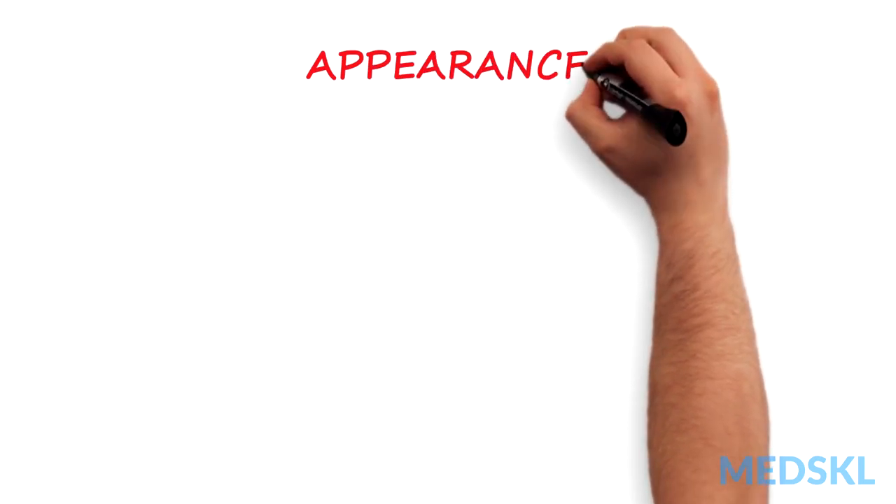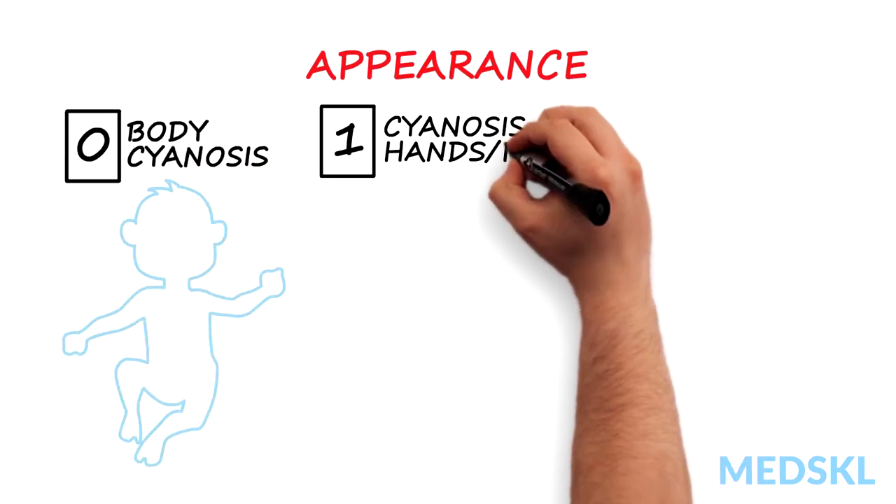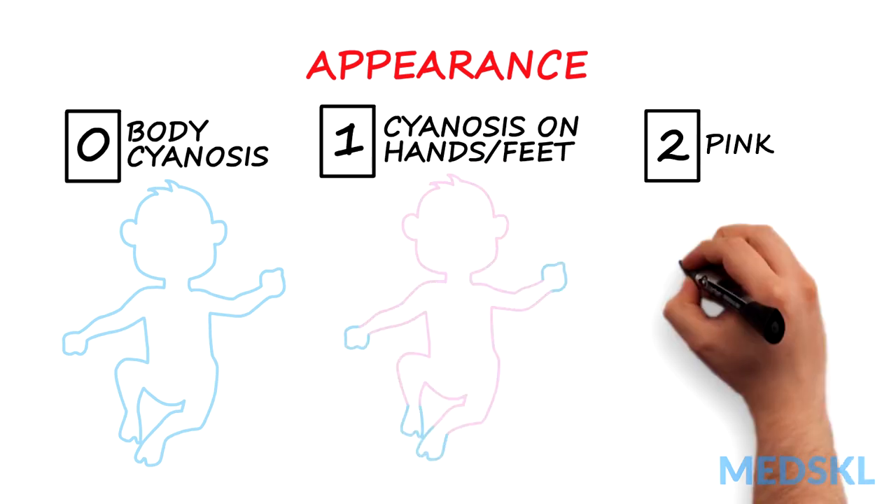A for appearance or color: 0 for body cyanosis, 1 for cyanosis on the hands and feet, 2 for pink.